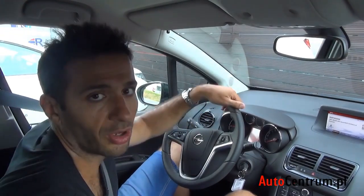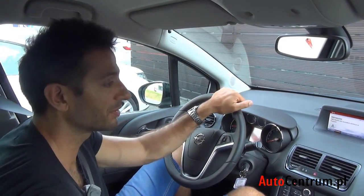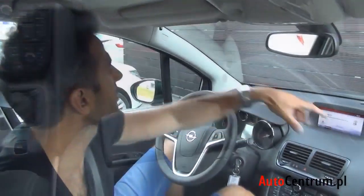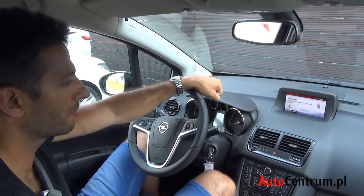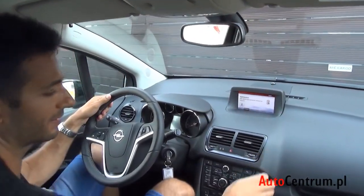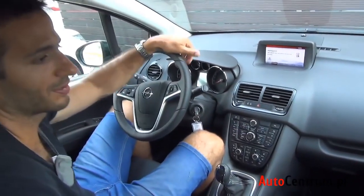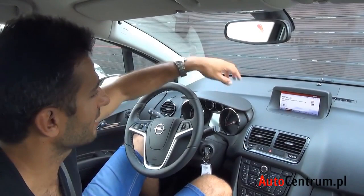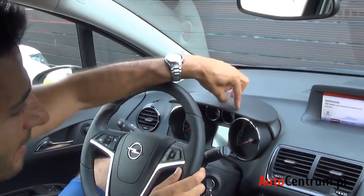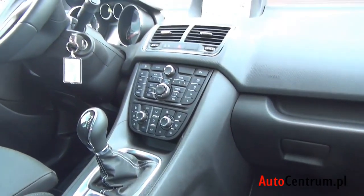Jeśli wsiadałeś do Opla z myślą o Rolls-Roysie, widząc te drzwi otwierane pod prąd, to musisz szybko zmienić nastawienie — Opel Meriva to mistrz iluzji. Wsiadamy i widzimy, że samochód jest całkiem nieźle wykończony, ale kiedy zaczynamy dotykać, wszystkie tworzywa są zupełnie twarde. Niesamowite, jak potrafi producent udawać, że dane tworzywo jest prawie miękkie w dotyku. Nawet boczki drzwi są twarde, a jeden daszek jest tak dziwnie zamontowany, że próba jego pomacania kończy się prawie urwaniem. Ktoś czegoś tu nie dopatrzył.